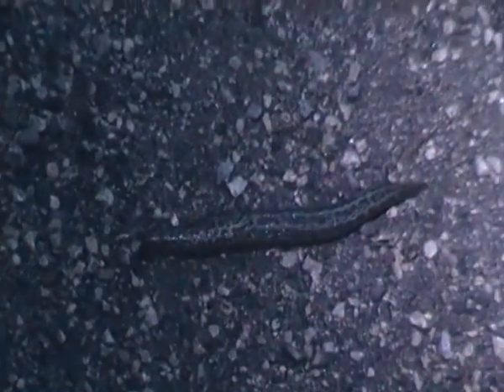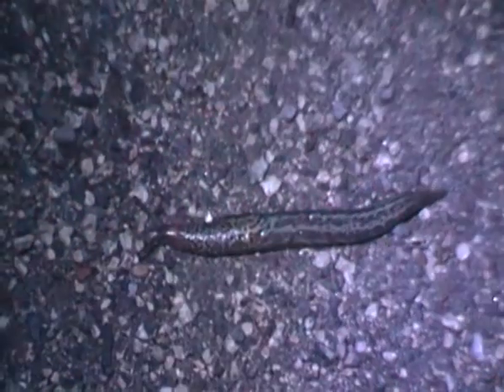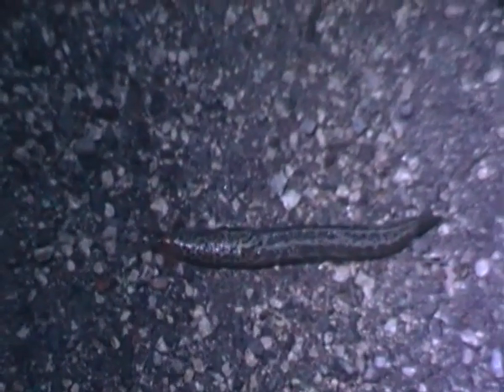Hello there. I'm just filming a great grey slug, just moving on the path, and I've got my head torch with me because I'm filming this slug at night, in case you're wondering.